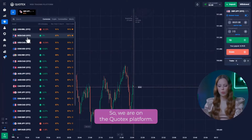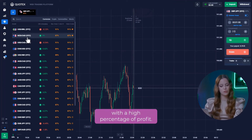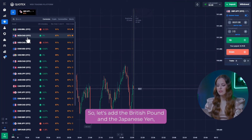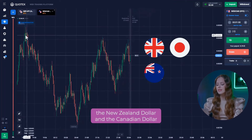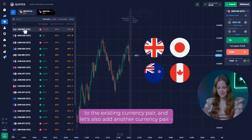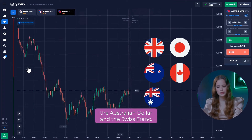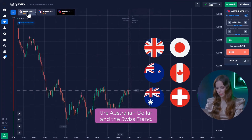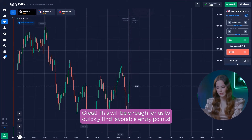So, we are on the Quotex platform. For successful trading, we need a few currency pairs with a high percentage of profit. Let's add the British Pound and the Japanese Yen, the New Zealand Dollar and the Canadian Dollar to the existing currency pair. And let's also add another currency pair, the Australian Dollar and the Swiss Franc. Great! This will be enough for us to quickly find favorable entry points.